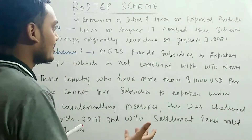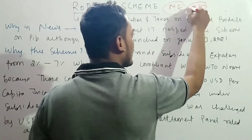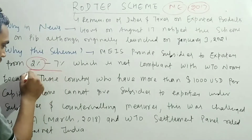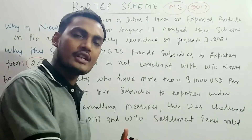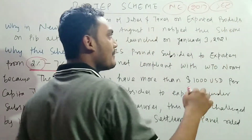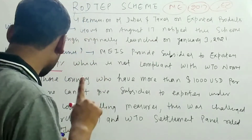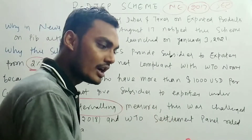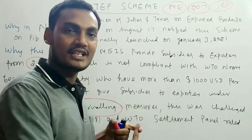First, why was this scheme needed? There was a Merchandise Export Scheme from around 2012-2013 in which a subsidy of 2% to 7% was provided by the government to exporters in at least 5 areas, including electronics and Special Economic Zones. This subsidy was then challenged by the United States of America on the basis of subsidies and countervailing measures, stating it was harmful for US workers especially in steel and pharmaceuticals.